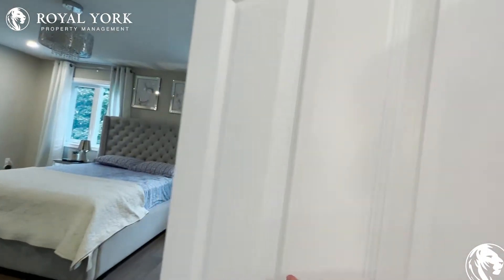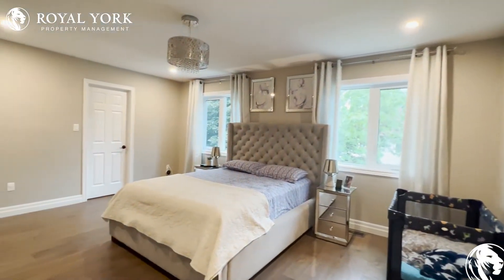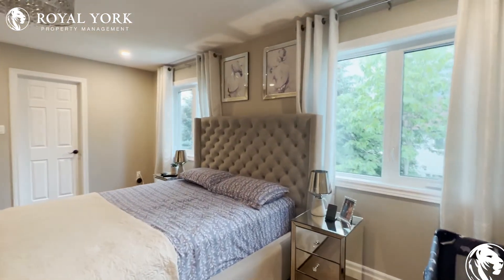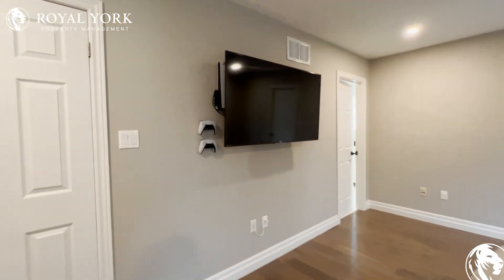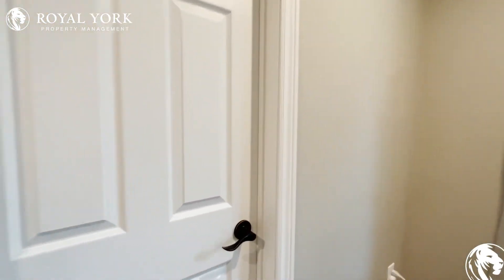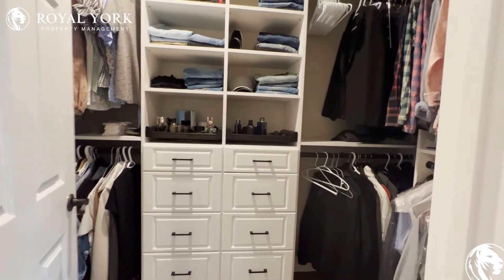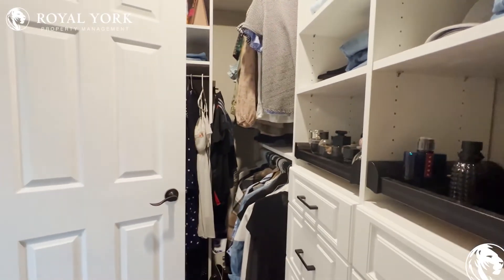Now, finally, we have the master bedroom. It comfortably fits a king-size bed with two nightstands on each side, and you have a beautiful chandelier hanging just above the bed. Two windows allow tons of natural light to pour in, and you can mount the TV up to 70 to 80 inches. On the right, we have a large walk-in closet with pre-installed shelving that goes the entire length of the wall.